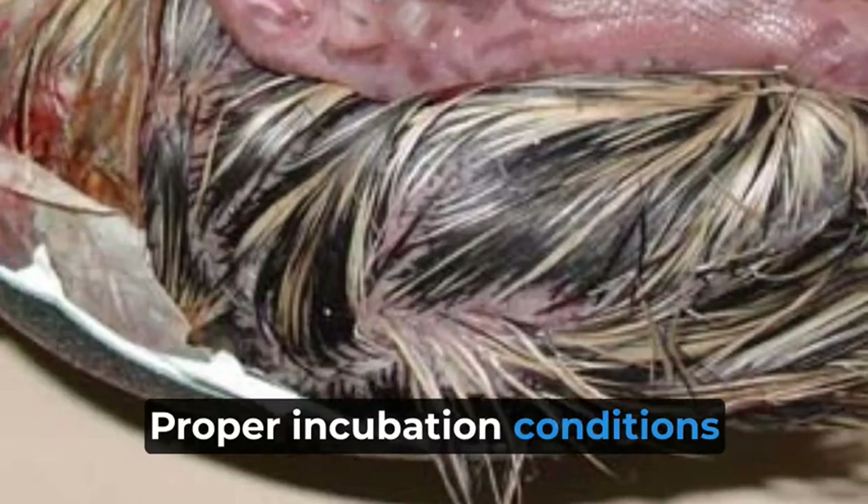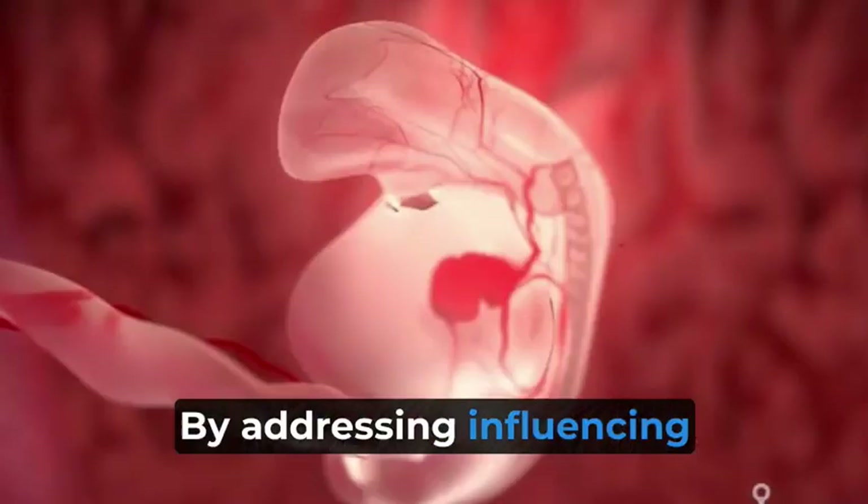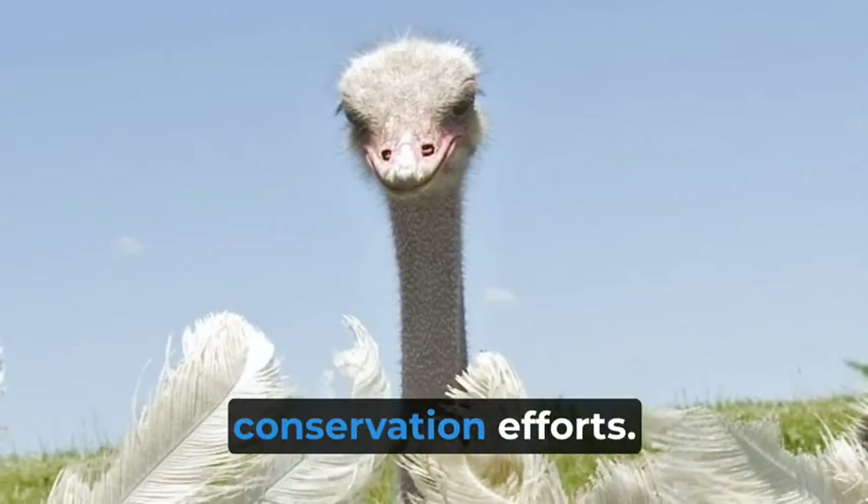Proper incubation conditions are vital for the healthy development of ostrich chicks. By addressing influencing factors, we can enhance hatchability rates and contribute to conservation efforts.